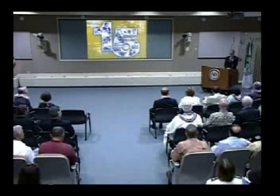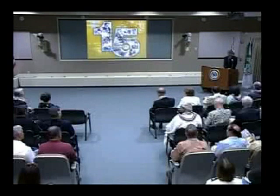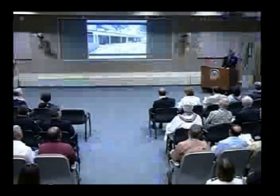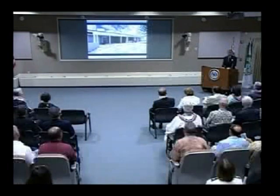Thank you, Dean Moriarty, and welcome. Now, as we transition to the groundbreaking, we would like to share with you our concept for the Future Wing.